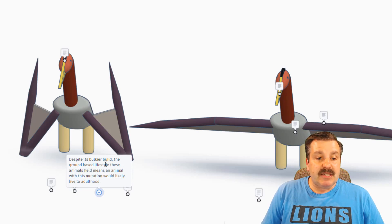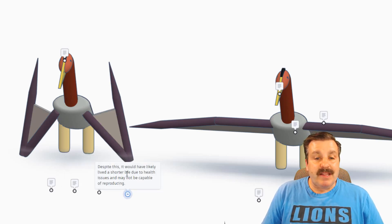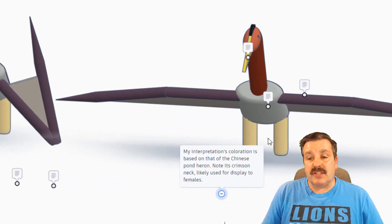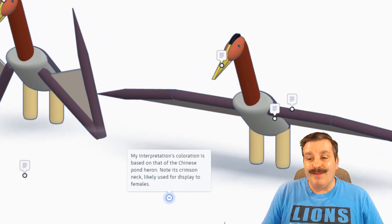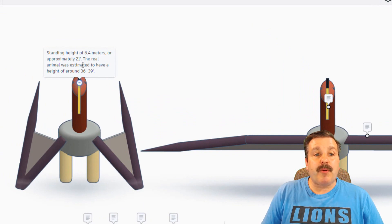Despite its bulkier build, the ground-based lifestyle these animals held means an animal with this mutation would likely live to adulthood. Despite this, it would likely have lived a shorter life due to health issues and may not be capable of reproducing. His interpretation's coloration is based on that of the Chinese pond heron, and note its crimson neck is likely used for display to females. Standing height is 6.4 meters, or approximately 21 feet.